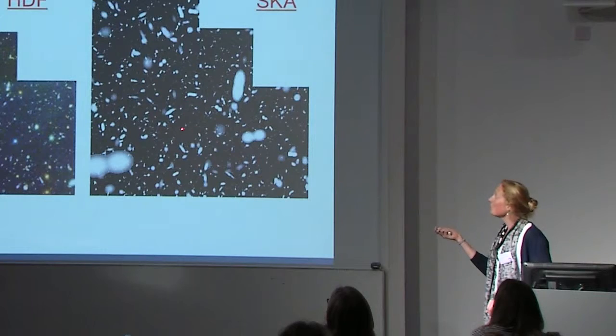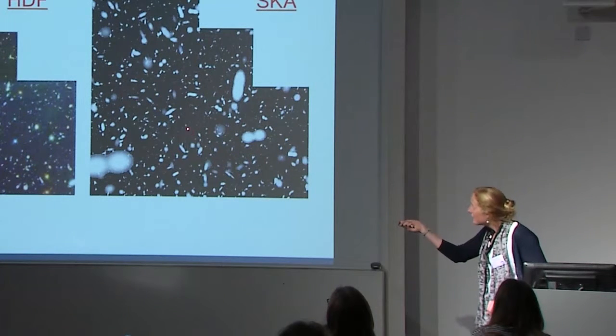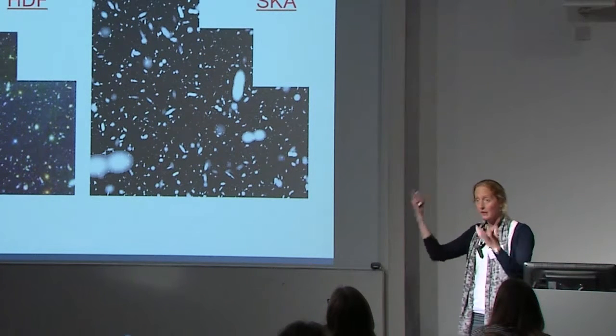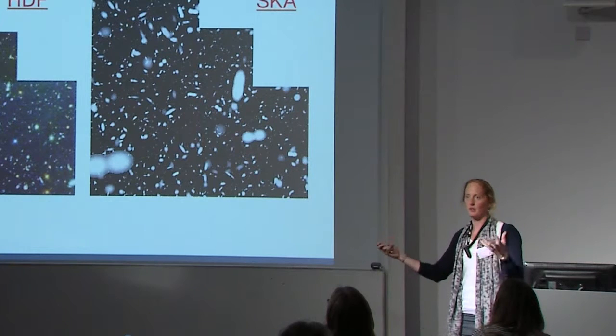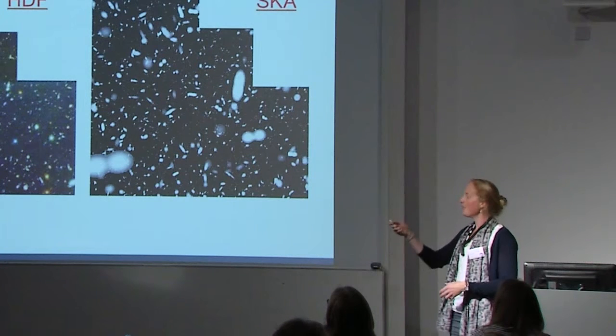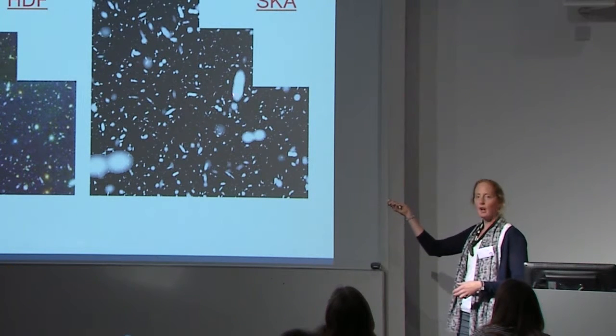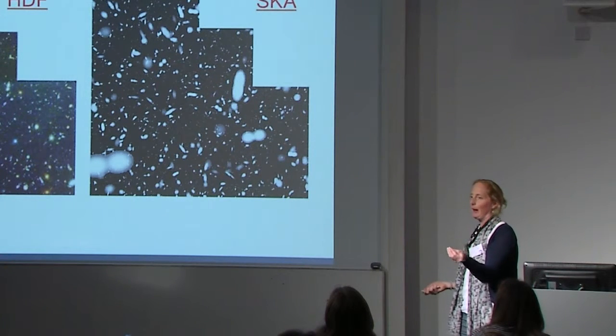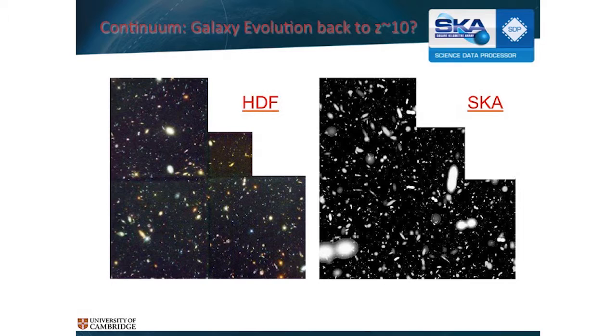That's really hard, because we're going to end up with maps where this little guy down here is a million times fainter than this guy here. But they're all being convolved by this sampling function, which is corrupting the images. And if I misclean this one — if I apply that incorrectly to a part in a million — it will completely wipe out my astronomy signal. We know about the bright sources; they're what we've already seen. It's these tiny, faint ones where the science is going to be done for SKA. So we're in real danger of throwing out the baby with the bathwater.